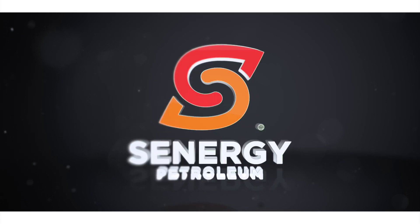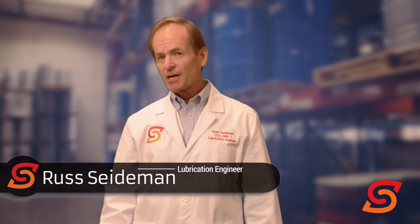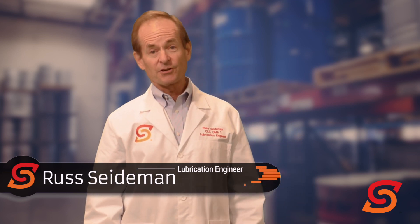Are your diesel particulate filters costing you money? Even more money than you think? Hi, Russ Seideman, lubrication engineer with Synergy Petroleum, and that's a question a lot of people haven't considered until now.